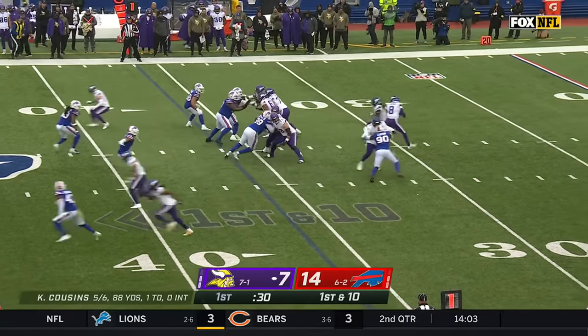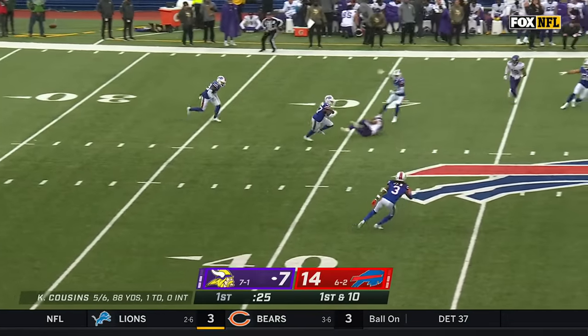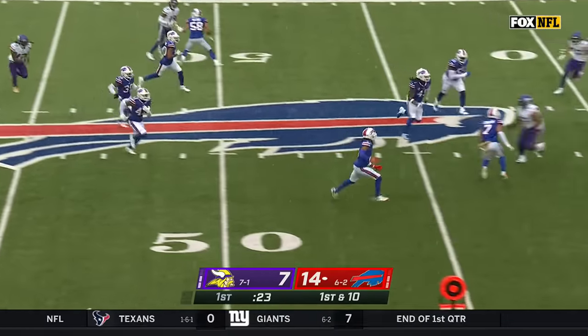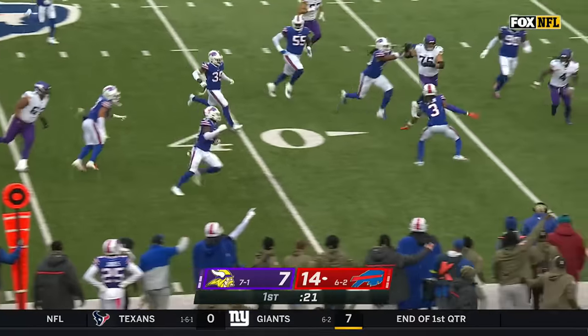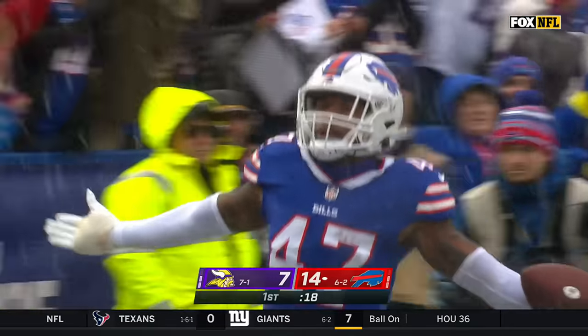From the 36, fake — Cousins well protected, throws to the second level and it's picked off by Christian Benford! Benford on the return with blockers in front, inside the 30. This place erupts.